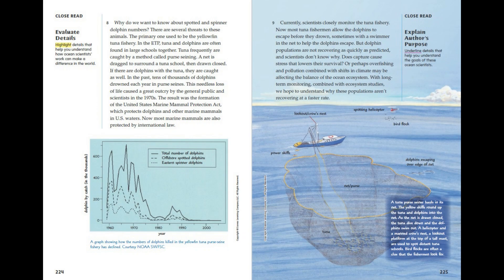Why do we want to know about spotted and spinner dolphin numbers? There are several threats to these animals. The primary one used to be the yellowfin tuna fishery. In the ETP, tuna and dolphins are often found in large schools together. Tuna frequently are caught by a method called purse seining. A net is dragged to surround a tuna school, then drawn closed. If there are dolphins with the tuna, they are caught as well. In the past, tens of thousands of dolphins drowned each year in purse seines. This needless loss of life caused a great outcry by the general public and scientists in the 1970s. The result was the formation of the United States Marine Mammal Protection Act, which protects dolphins and other marine mammals in US waters. Now most marine mammals are also protected by international law.